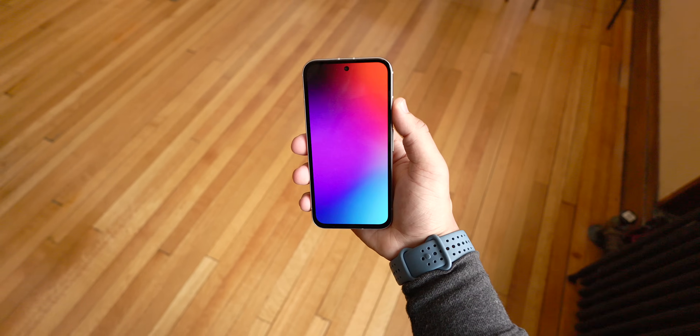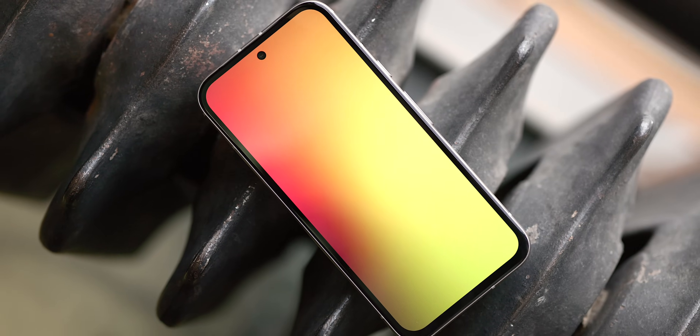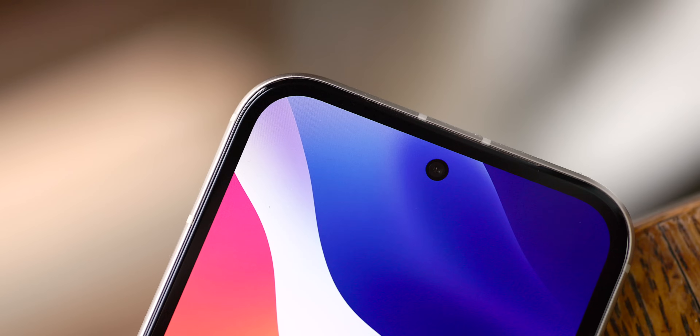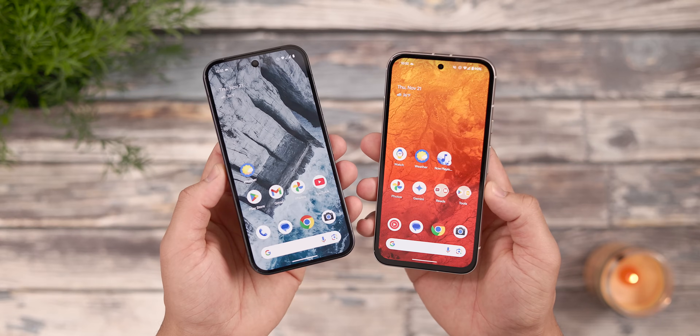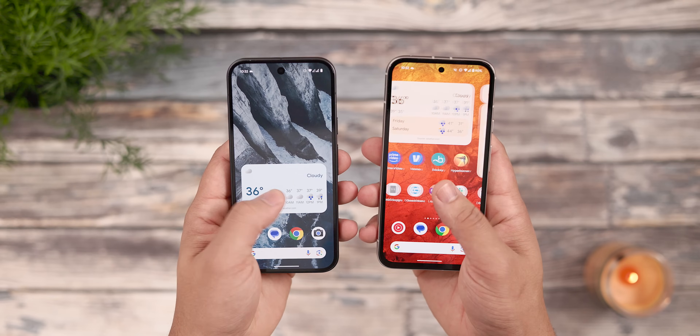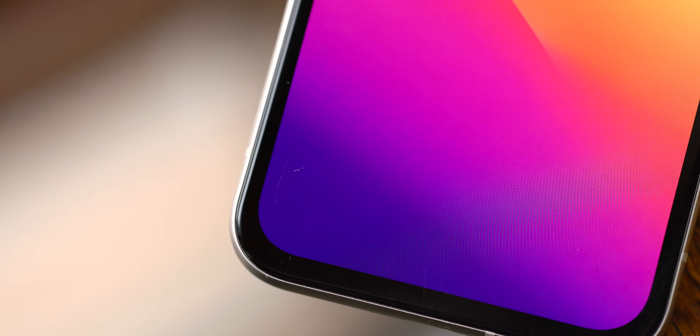The display is another area where the Pixel 8a holds up well too. It's a 6.1-inch, 120-hertz OLED display that maxes out at 2,000 nits peak brightness, which is awesome for outdoor visibility, and there's also HDR support. I have zero complaints on the display — it's sharp, colorful, smooth, and pretty close in quality to the Pixel 9, if we're being real here. Sure, the bezels are a bit unsightly, and the Gorilla Glass 3 display has picked up some pretty big scratches, but for a more affordable device, this is somewhat expected.